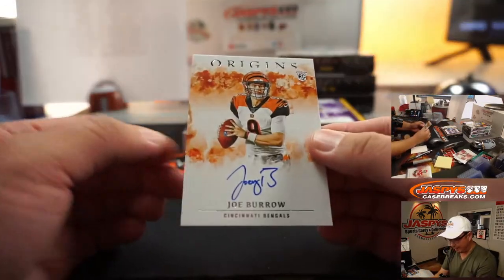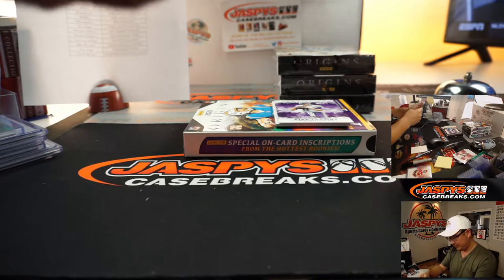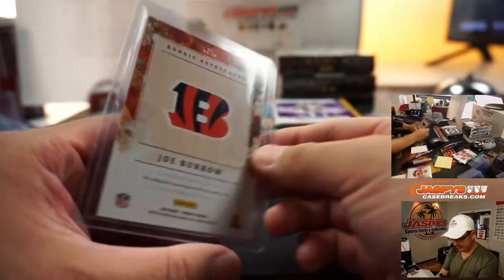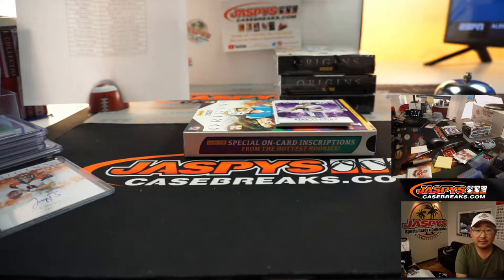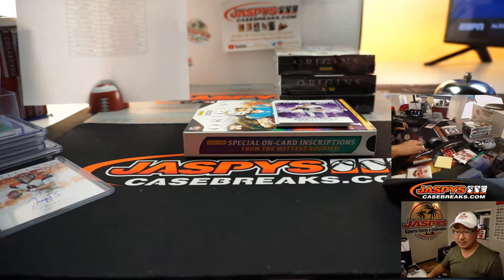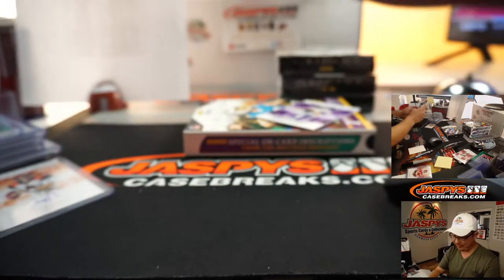We've got Joe Burrow autograph — Joey B for the Bengals, Sean Maddox. Joey B on-card autograph. Does he get his first win this week? Who do they play? The Bengals are hosting the Jaguars.